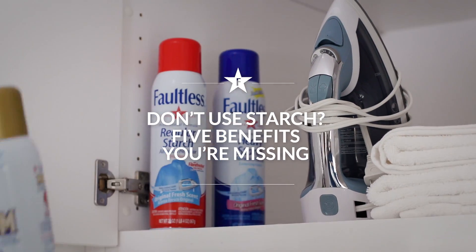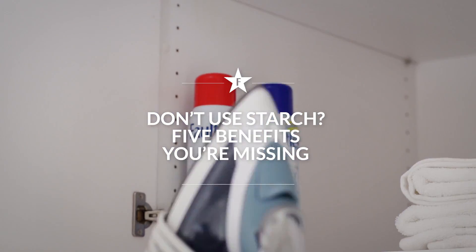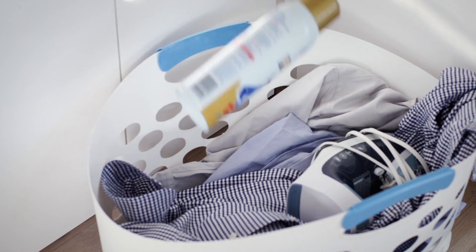Starch used to be considered a lost art, but it's making a comeback now that people are becoming aware of its benefits. Here are five advantages of having starch in your laundry arsenal.